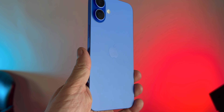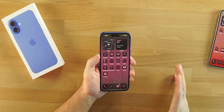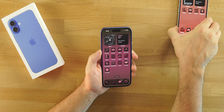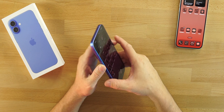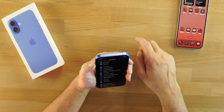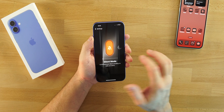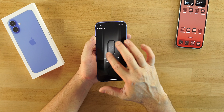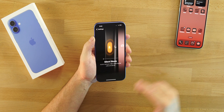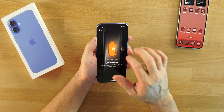Let's talk about what is new: the action button, the camera button, and the new chip. The action button — you can program it to do different things. Right now I have it set to my flashlight, but you can change it to silent, shortcuts, and more. Most of the time I leave it on silent. You can also set it to open the camera, but why would you do that with the new camera button?